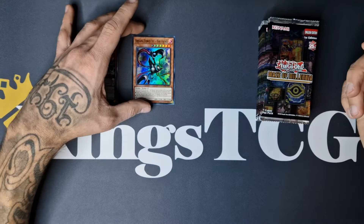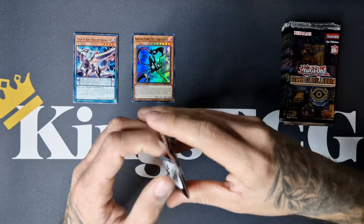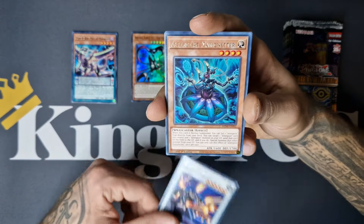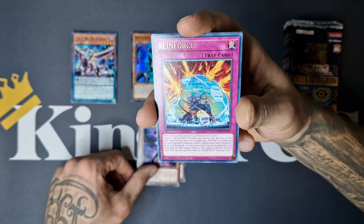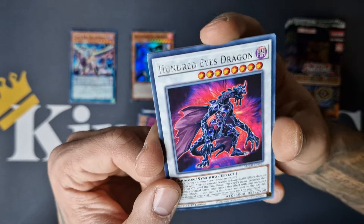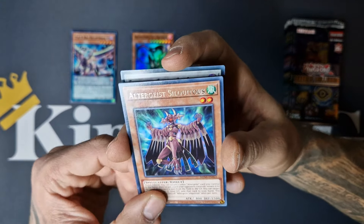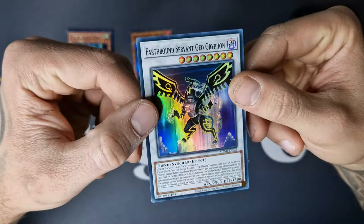Also new support for the Arcana Force archetype. We got Combat Wheel, Altergeist Marionette, Doppel Warrior, Reinforce, 100 Ice Dragon. I notice the printing of these names isn't that amazing — hopefully it's just this pack. Altergeist Silquitus and we got Earthbound Servant Geo Griffin. Really nostalgic vibes with the Earthbound archetype — from 5D's I believe.